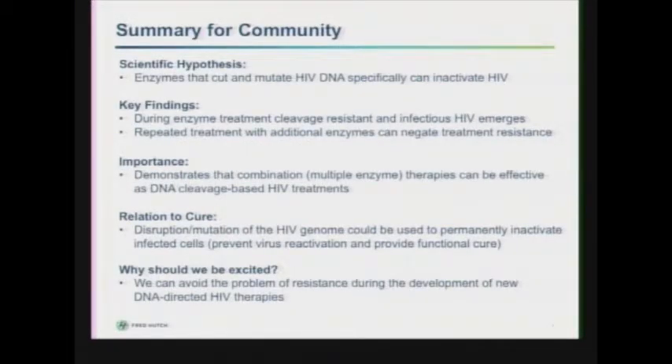I wanted to put the community slide up front to give you a general overview of what I'm going to talk about today. The scientific hypothesis for the work we've been doing in the lab towards HIV is that if you introduce an enzyme able to specifically bind to and cleave the HIV DNA, it can inactivate the HIV so it can no longer replicate. The key findings I'm going to show are that during enzyme treatment, cleavage-resistant and infectious HIV can emerge in the cellular population, and that if you repeatedly treat with additional enzymes, you can actually negate this resistance.